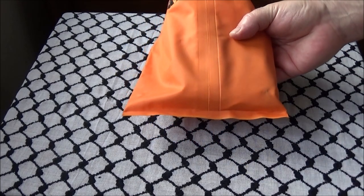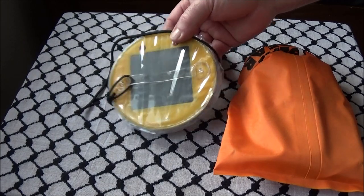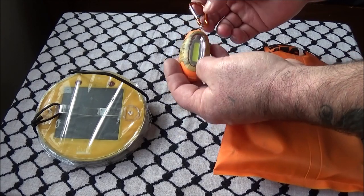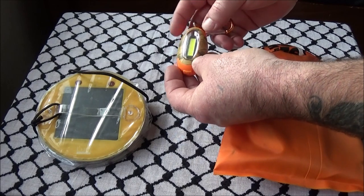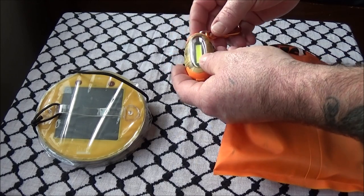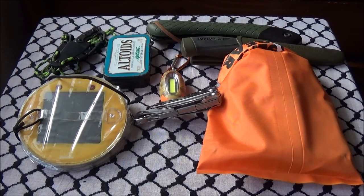The dry bag with my electronics normally goes into my backpack. The exception is the Luci lamp, which gets strapped to the top of the kayak to charge, and the little clip-on lamp which hooks onto my life vest. I'm not sure exactly how waterproof the clip-on lamp is, but it has fallen in the lake and still works, so I just keep it on my vest.